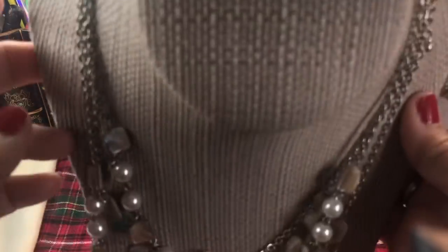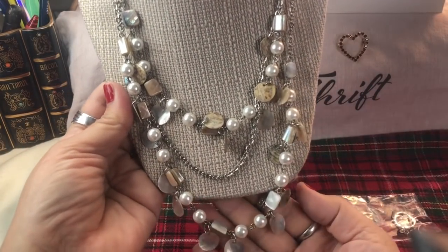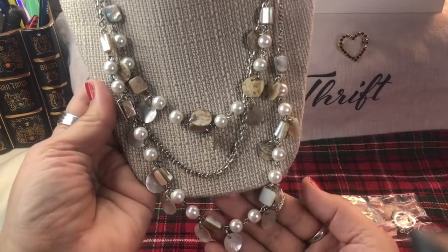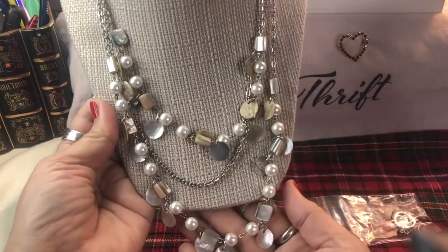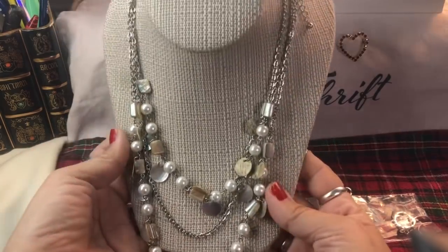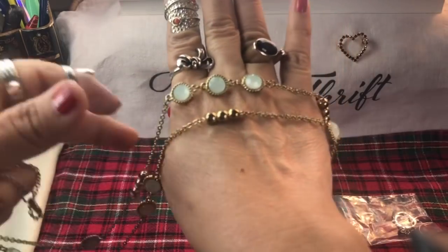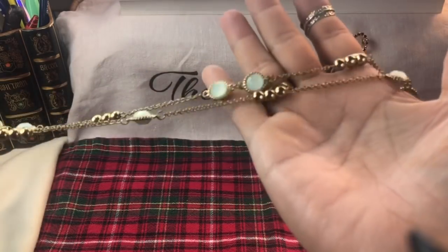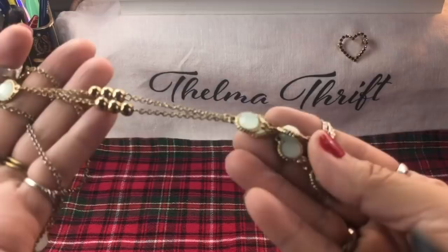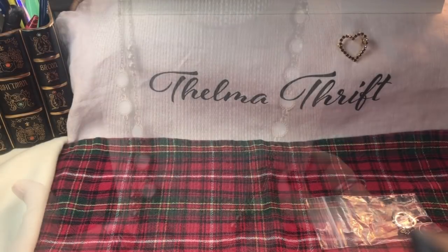Here's a Premier Design piece - this one has some faux pearls, some mother of pearl, and abalone shell. That is really lovely as well - oh, all those dangles, isn't that amazing? It's long, it's really AB-colored stones on that, super nice. And it could easily be doubled - it's really pretty.